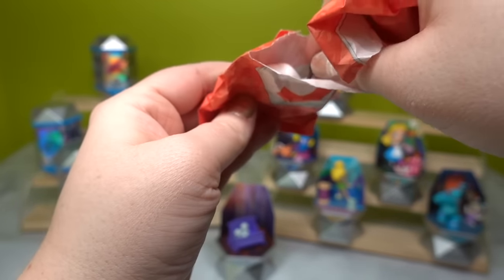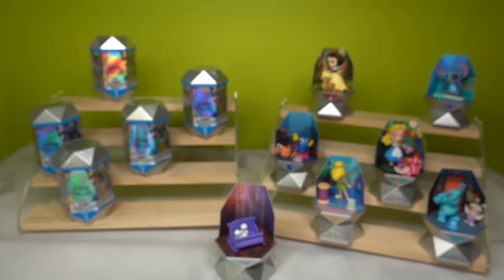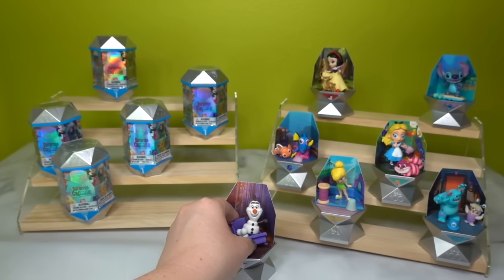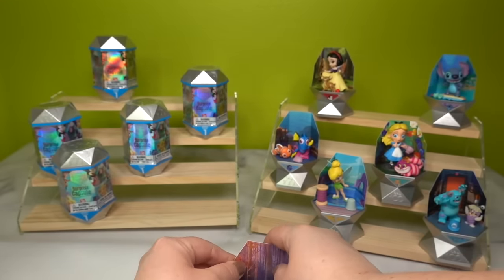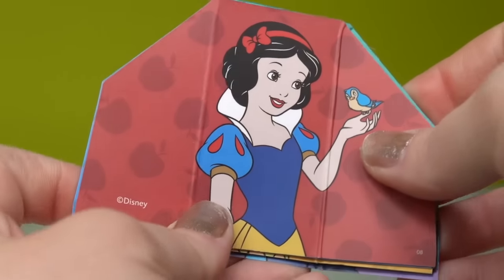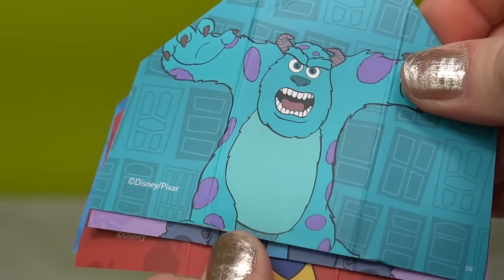Number three — Olaf! He looks so happy. I love his little expression. He can fit in the sled with the Snomies, and there he is with his little Snomi buddies. I just realized the character is actually shown on the back of these backgrounds. I'll be sure to show this for the rest of the characters. So there's Dory, Tinkerbell, Alice, Stitch on each of their backgrounds.